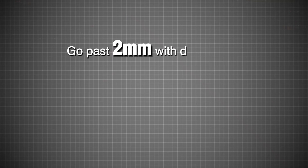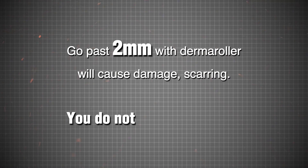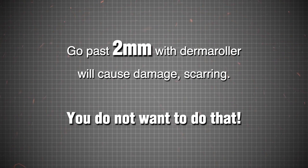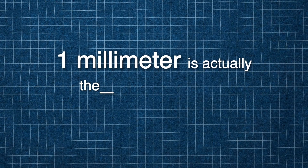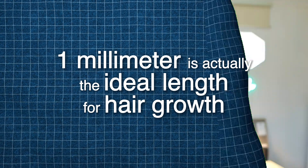If you have a 1.5 millimeter derma roller, do not worry. It is when you go past two millimeters that you are causing damage — scarring and going past that dermis layer into where there are nerves and arteries. You don't want to be doing that. I want to correct the record: I'm always reading new scientific research and one millimeter is the best length. One thing to realize is that you don't need excessive bleeding to know that it works — if the area has gone red, that is sufficient to know that you have done the microneedling effectively.